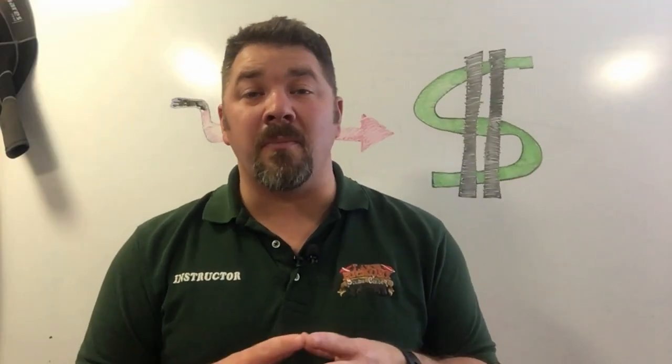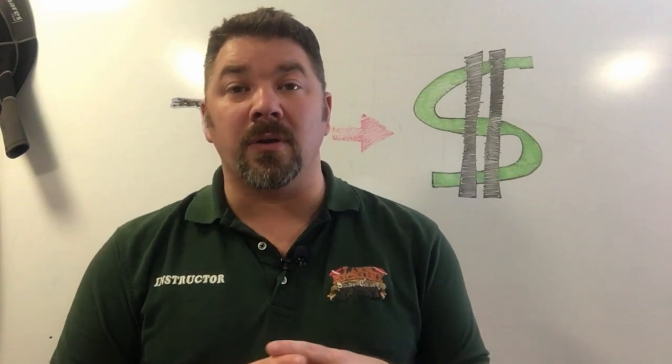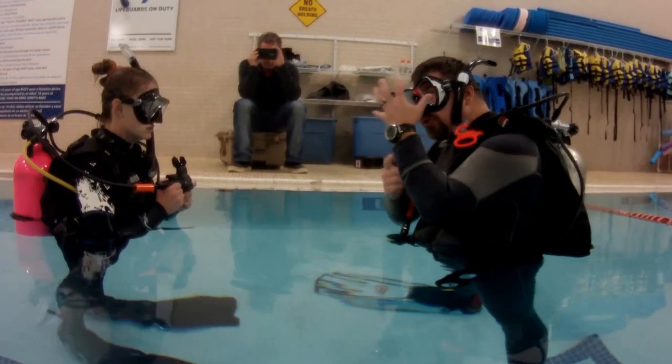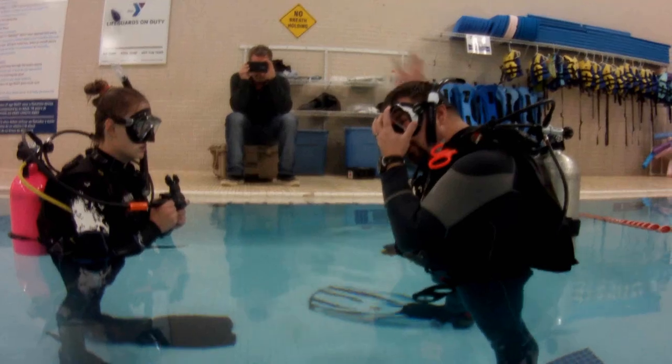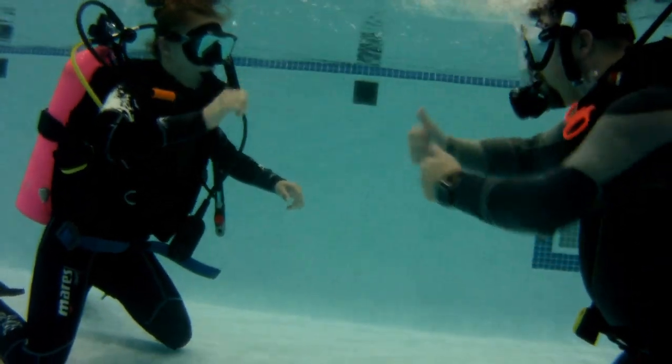The last way to make money is to get into the dive industry. There are several ways to do this — you can work for your local dive shop, become a dive instructor and teach scuba, or work your way all the way up to shop owner and actually make a living as a dive professional.